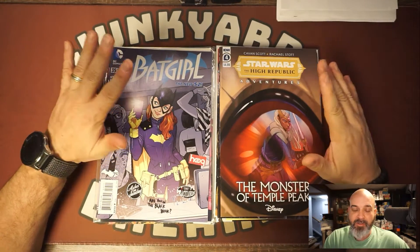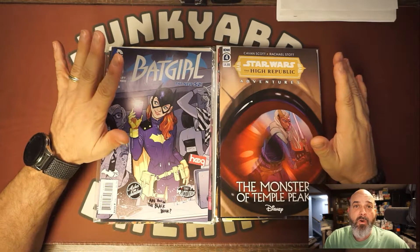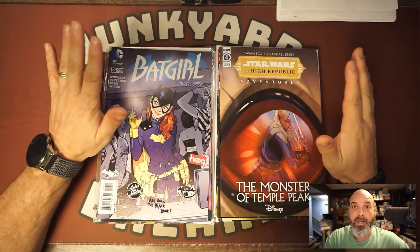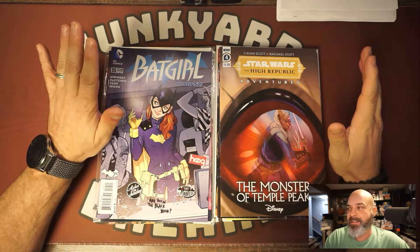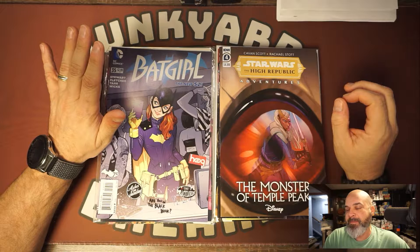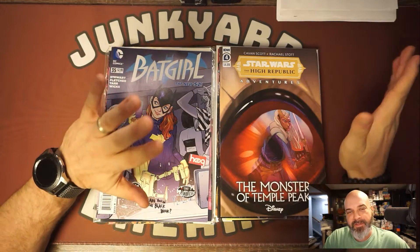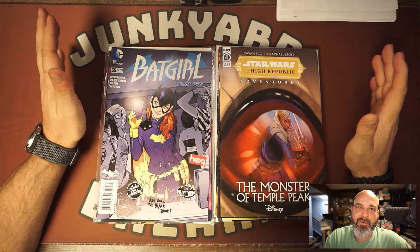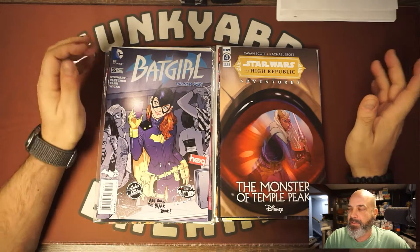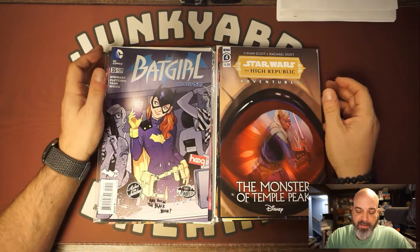My local comic book store every Saturday before Black Friday — I actually work this store — all of the wall books and all of the back issue books are half off. It's usually a day that I get some good stuff. This year kind of stunk. I missed the Star Wars ones because I get there early and let the customers get what they want first. A good collection of Star Wars came in and issues one through five sold immediately, but that's fine.